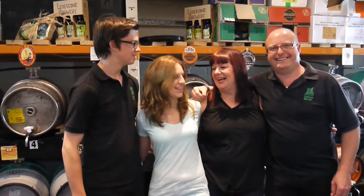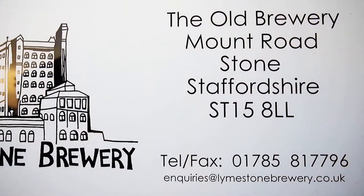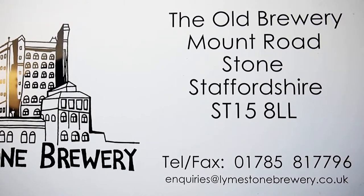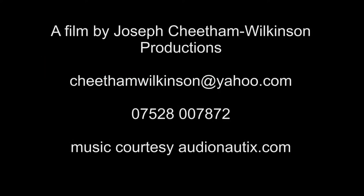We pride ourselves on our attention to detail. We want you to enjoy our beers as much as we do. Please get in touch with the brewery — we want you to enjoy that vibe. Thank you.